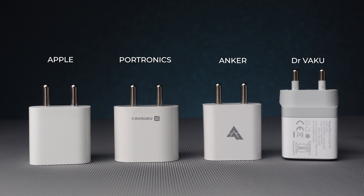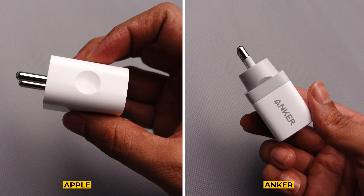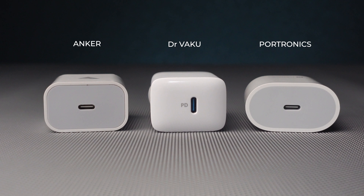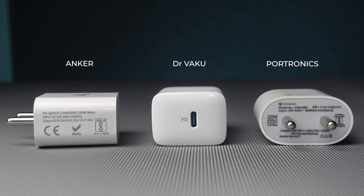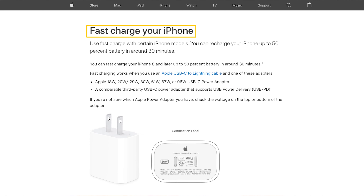They all have almost similar height and width. In terms of build quality, Apple and Anker have slightly better build quality as compared to Potronics and Dr. Waku. I would also like to mention that all these third-party USB-C power adapters support USB Power Delivery technology, which is the latest technology recommended by Apple to support fast charging.